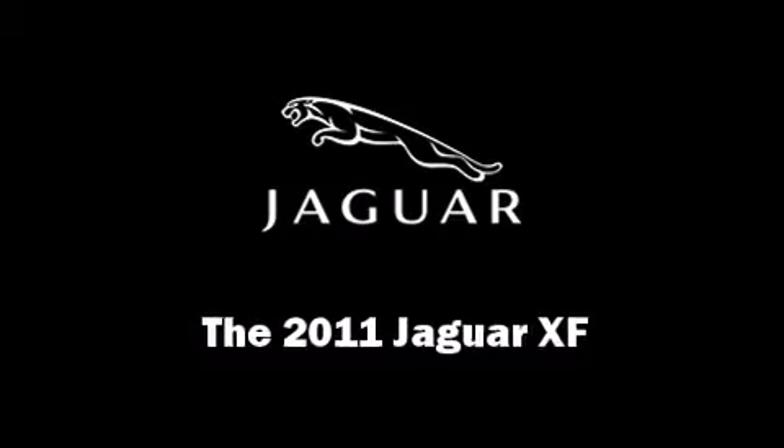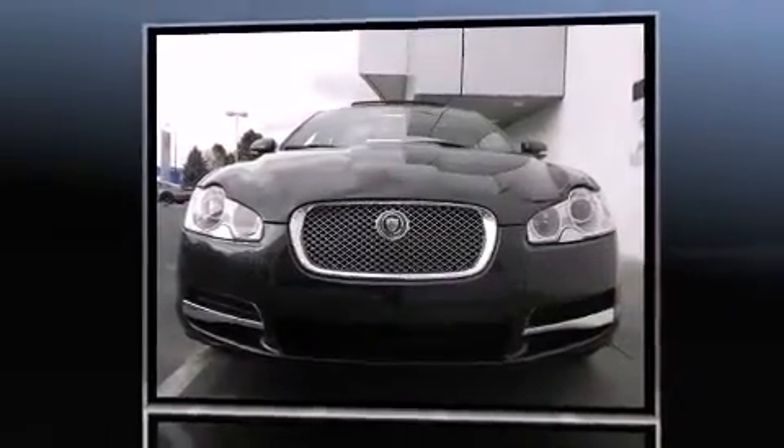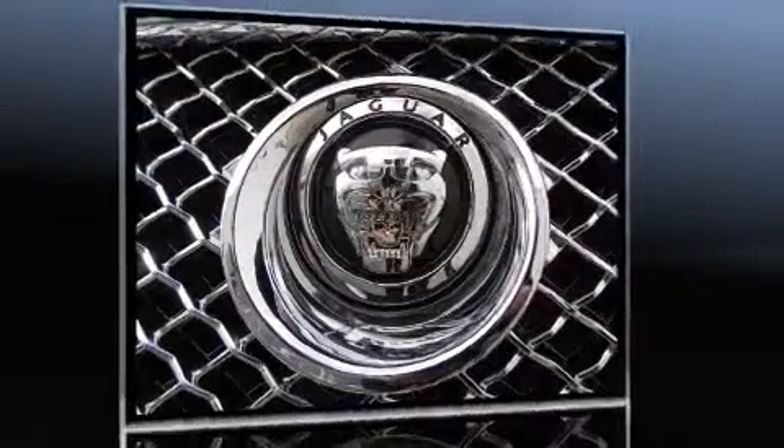This 4-door, 5-passenger sedan offers the latest in technological innovation and style. It features an automatic transmission, rear-wheel drive, and a 5-liter, 8-cylinder engine.